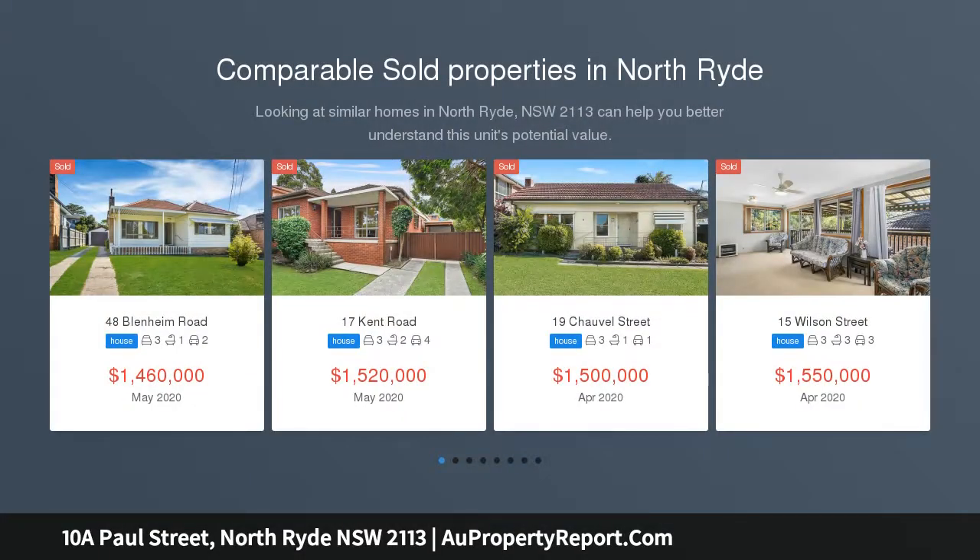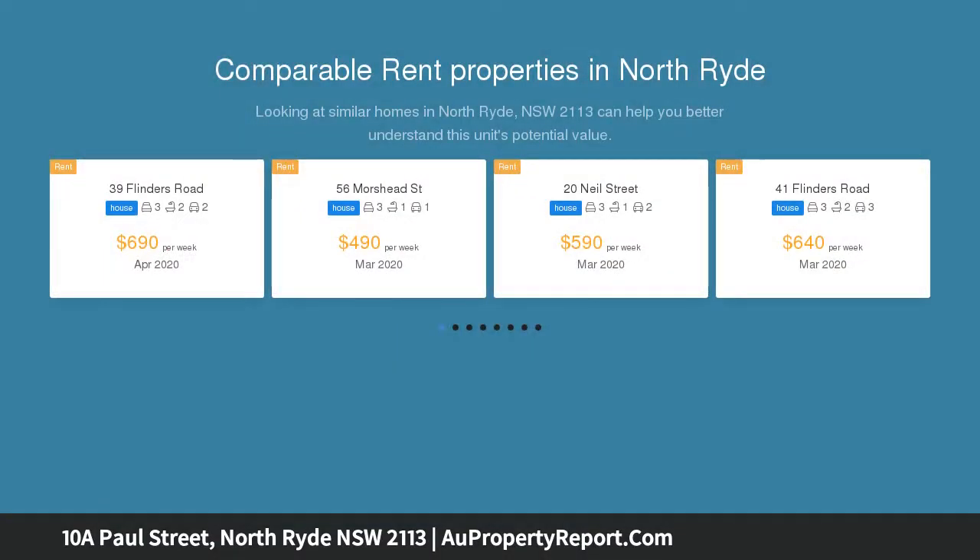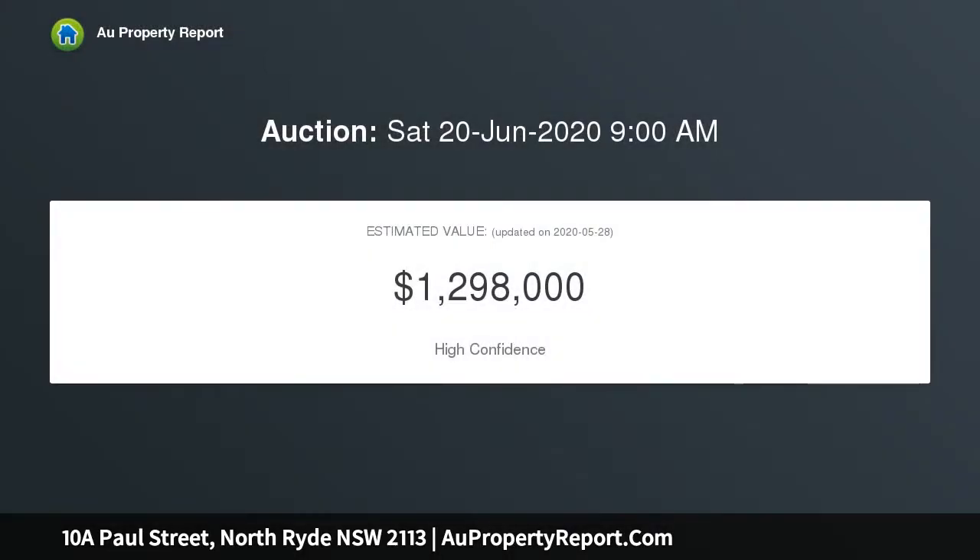This brick veneer family home sits in a prime location, only 600m to Macquarie Park Metro Railway Station, with an easy walk to Macquarie Park CBD and city buses 300m away.